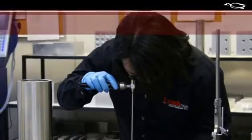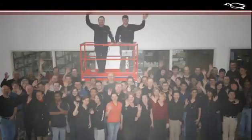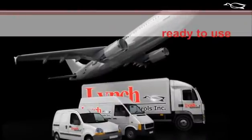3D modeling and analysis, machining, assembly, documentation, and validation. Lynch's team of professionals understands the need for properly designed manifolds delivered on time and ready to use.